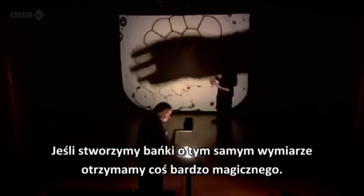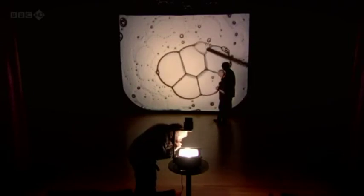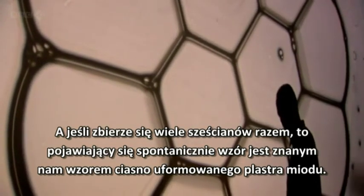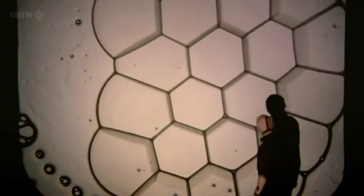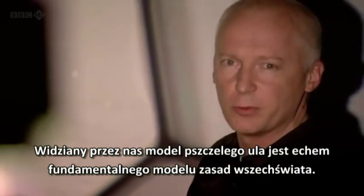But if we make each of the bubbles the same size, a rather magical shape starts to appear: the hexagon. And when you pack lots of hexagons together, the pattern that spontaneously emerges is the familiar sight of a tightly ordered honeycomb. So when we see that pattern at the heart of the beehive, it is in fact echoing some of the fundamental geometric rules of the universe.